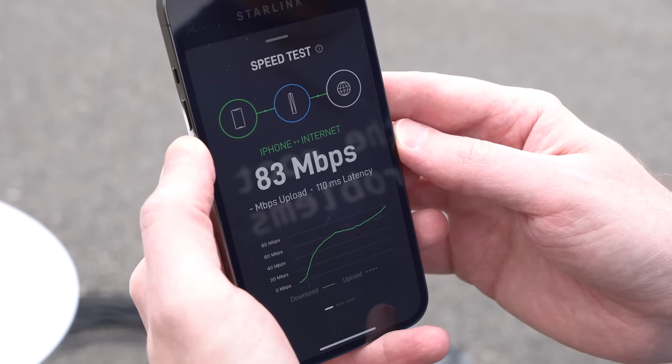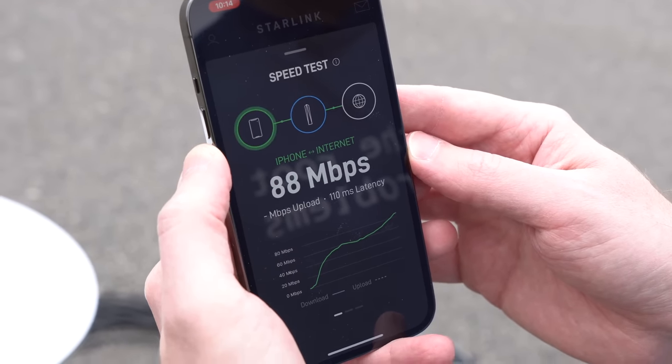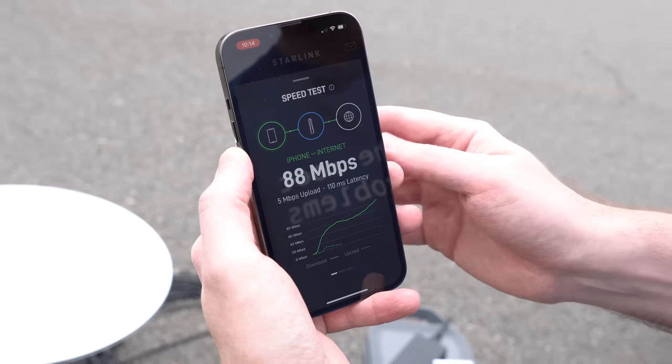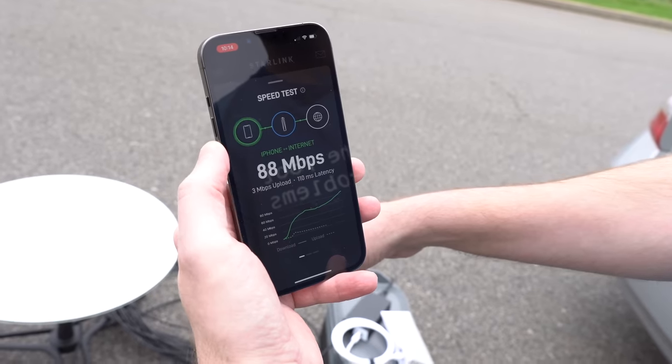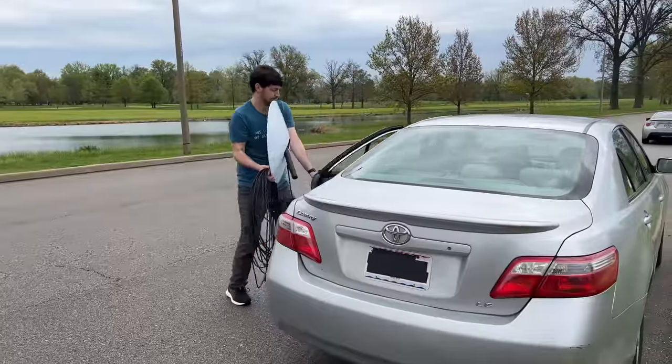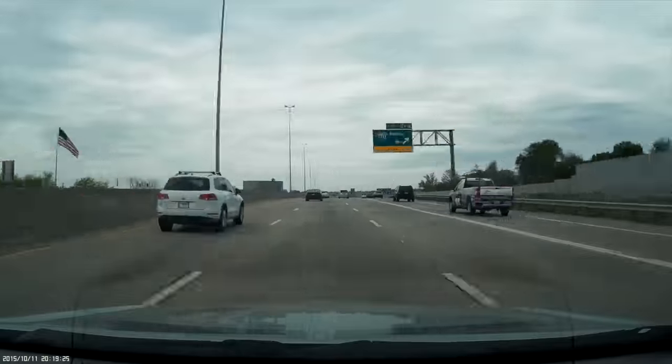The speed test was actually a bit disappointing — the best I could get was 88 megabits down and about 5 up. But short-term results aren't anything to go by, and that's not really what I'm testing anyways. So I tore it all down, hopped in the car, and headed further west towards my cousin's farm.